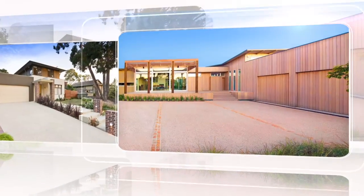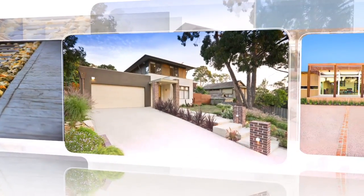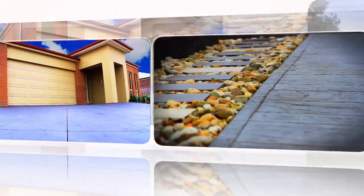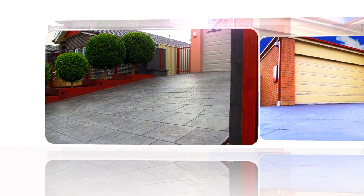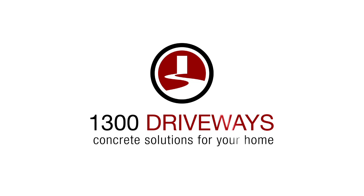Choosing the right concrete solution for your home is a big decision. It is important you choose the right style, colour and layout to complement your biggest investment – your home. The purpose of this video is to help take you through the process of getting 1300 Driveways to help create the perfect concrete solution for your home.